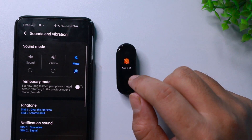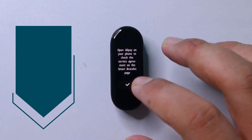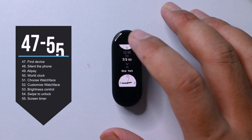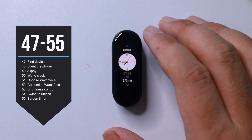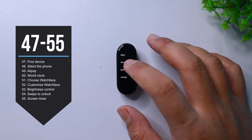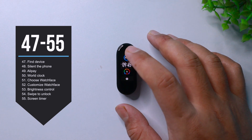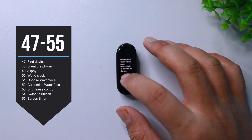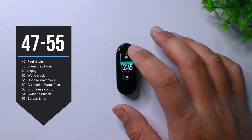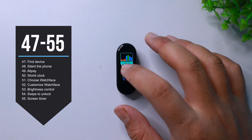Next up, you have the option to use Alipay, which works only in China. Then you have a world clock, where you get to know about different time zones right in your smart band's display. And then we have an interesting option — Band Display — which not only lets you choose between different watch faces, but also lets you customize it. This is gonna come really handy for people who want to see specific stuff on their band's home screen.